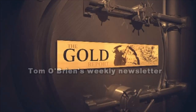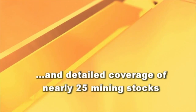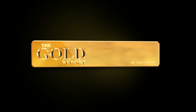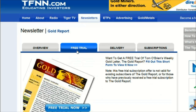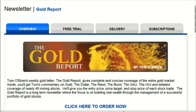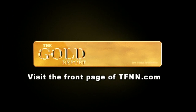Tom O'Brien's weekly gold letter, The Gold Report, gives complete and concise coverage of the entire gold market — including gold, the dollar, the rand, the bond, the XAU, the HUI, and detailed coverage of nearly 25 mining stocks. He gives entry price, price target, and stock price of each stock trade. The Gold Report focuses on building real wealth through a successful portfolio of gold stocks. Get a month-long free trial, an $85 value, at tfnn.com.